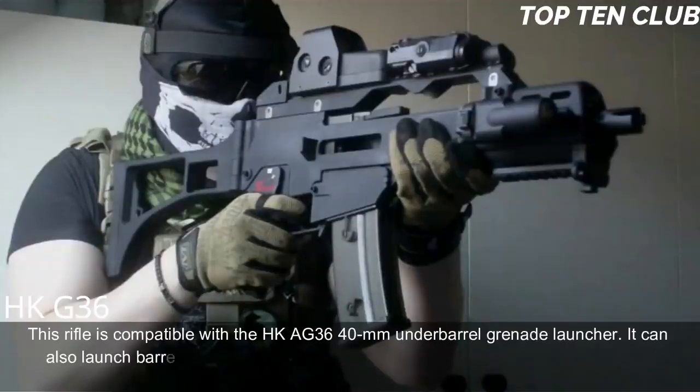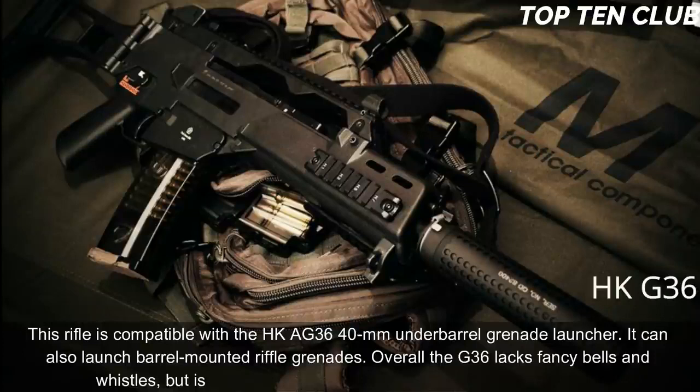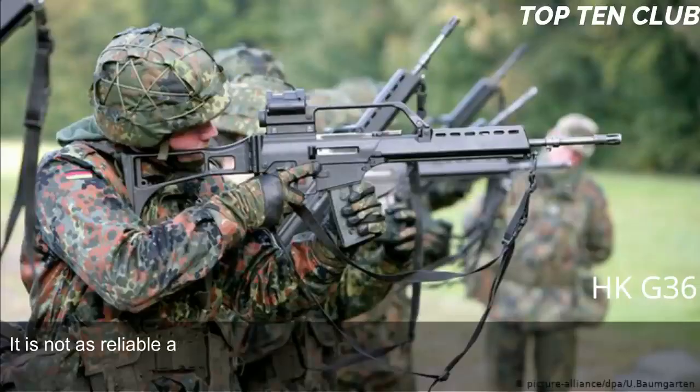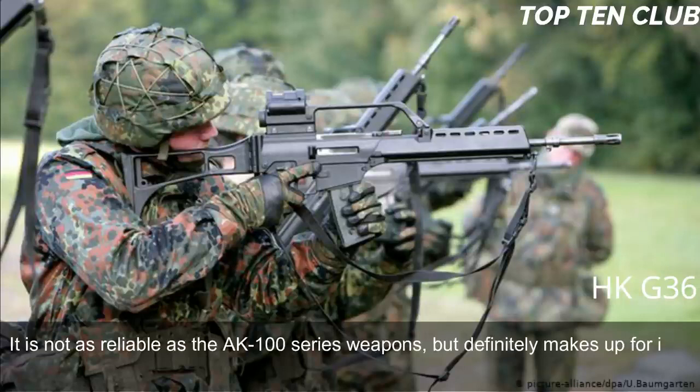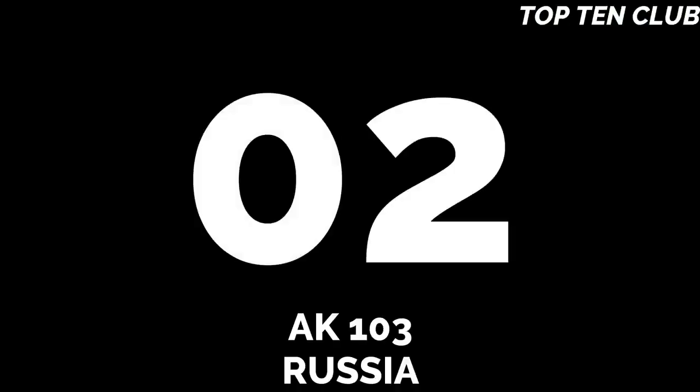The G36 is compatible with the HK AG36 40mm under-barrel grenade launcher and can also launch barrel-mounted rifle grenades. Overall, the G36 lacks fancy features but is a modern, light, accurate, rugged, and reliable weapon. It is not as reliable as the AK-100 series, but makes up for it with astounding precision. It is also simple in operation and maintenance.